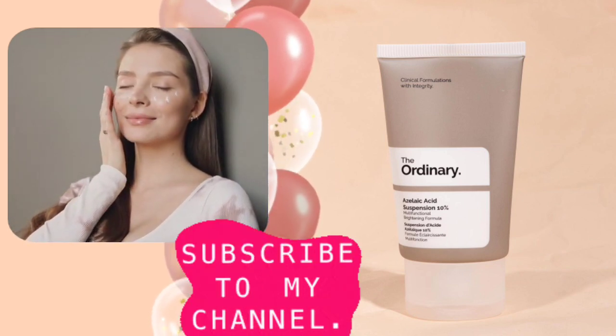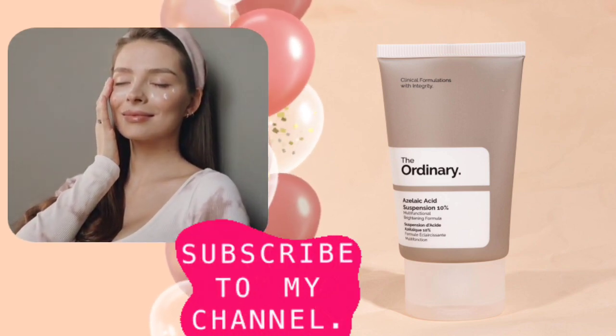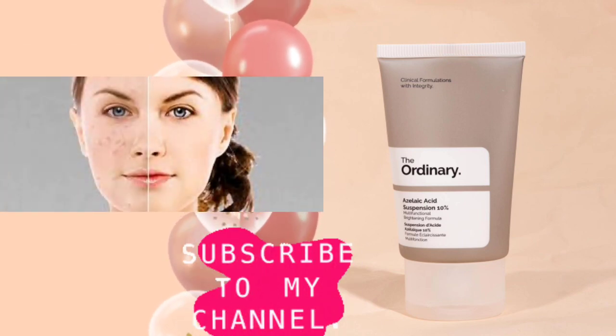I recommend patch testing before use and layering it with hydrating products. I also recommend using this product in separate routines to avoid any irritation. Thanks for watching.